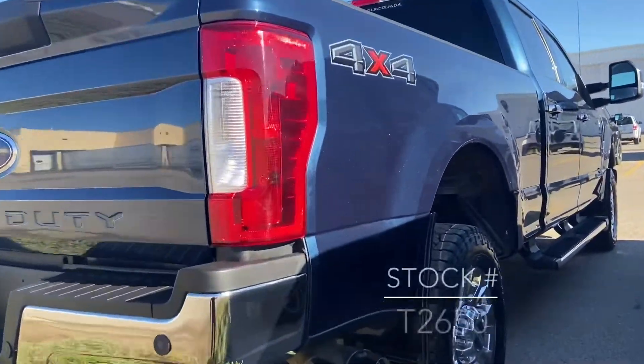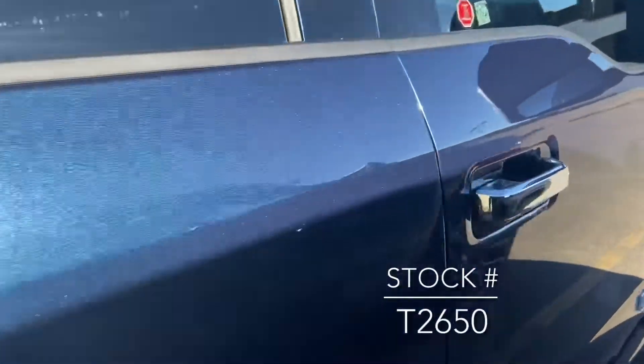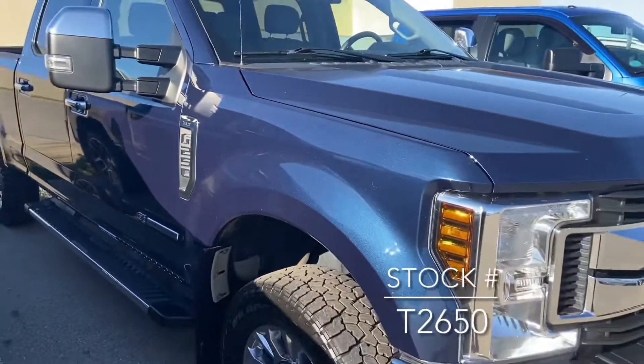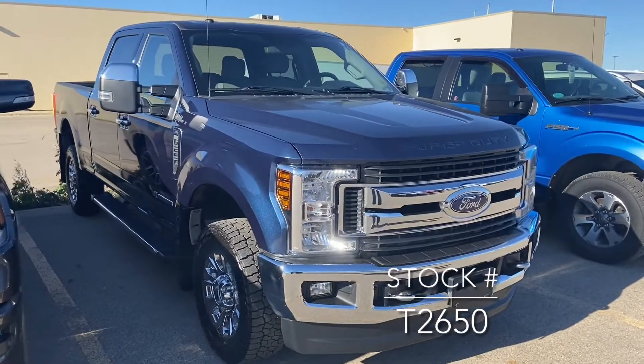Really good looking truck. If you're looking for this truck on our website, the stock number is T2650. Feel free to get in touch with myself or anybody here at the dealership.